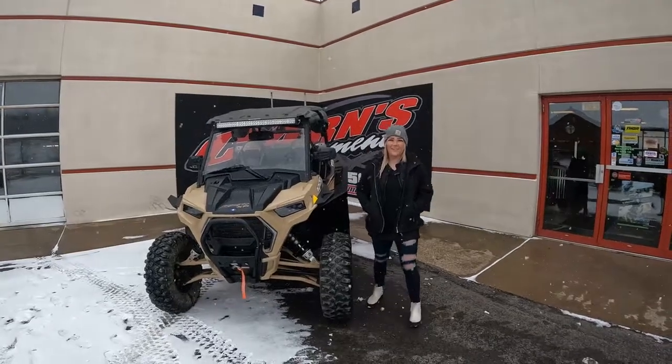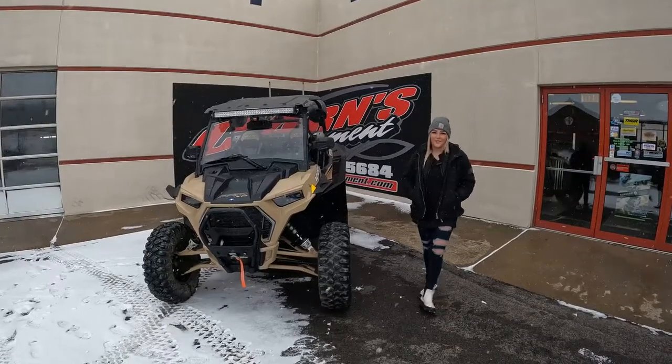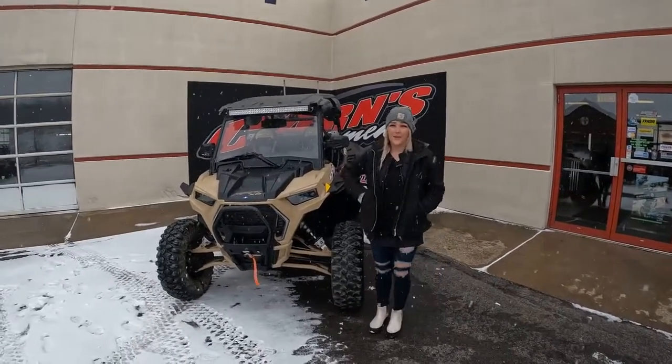Hey guys, this is Sam down here at Karns Equipment. This is a 2020 Razer XP-1000 Rocks and Trails Edition. This unit is loaded with accessories and has just over 1,400 miles.